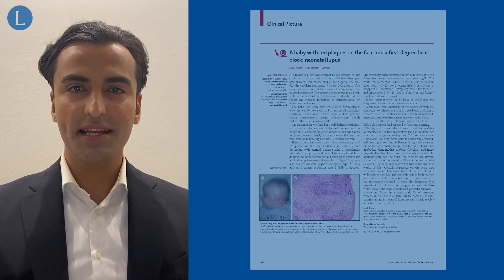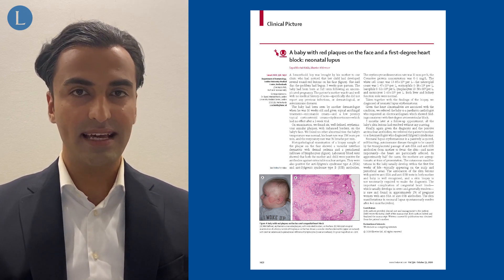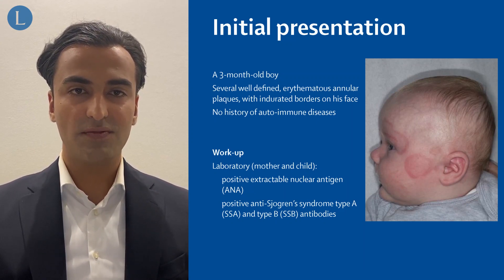Dear colleagues, my name is Milad Habib. I'm a dermatologist and in this clinical picture we briefly describe the case of a patient who was seen at the Leiden University Medical Center in the Netherlands. This case concerns a three-month-old boy who developed several well-defined erythematous plaques on his face.